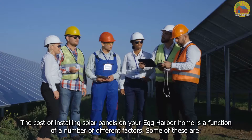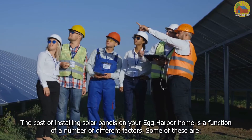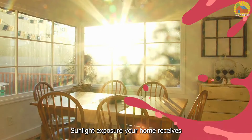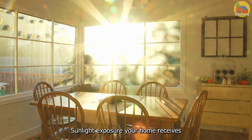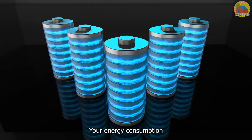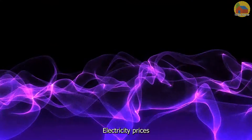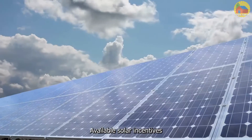How much do solar panels cost in Egg Harbor Township, New Jersey? The cost of installing solar panels on your Egg Harbor home is a function of a number of different factors. Some of these are sunlight exposure your home receives, your energy consumption, the brand and model of your equipment, electricity prices, and available solar incentives.